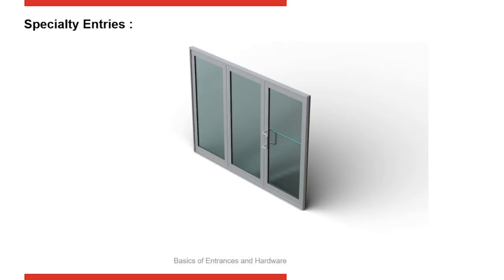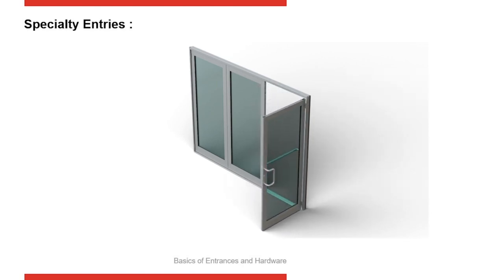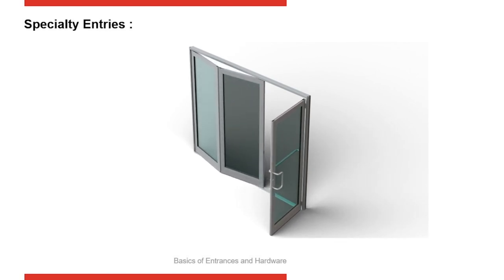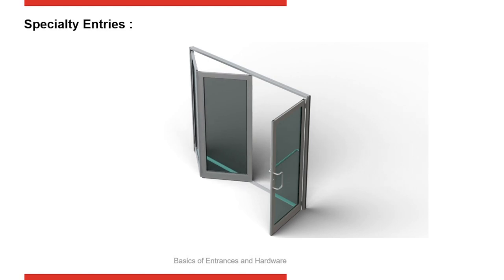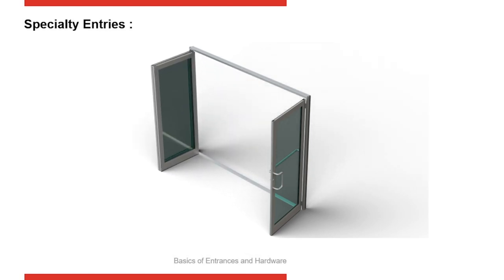Here you can see the man door swinging to allow everyday access. Then when needed, the panels fold open, creating a much larger elevation so cars can easily be driven from the interior to the outside. When closed, the doors again provide protection from the exterior.